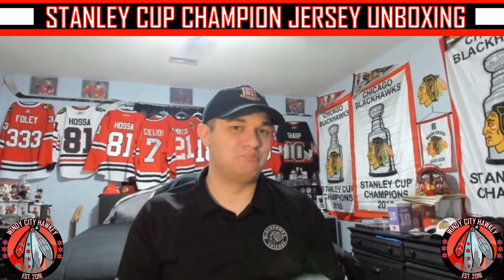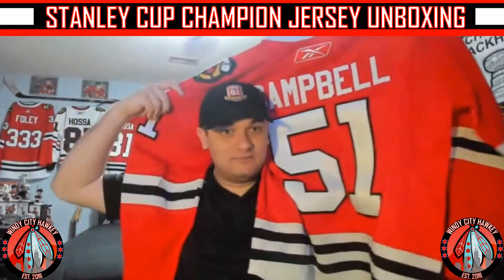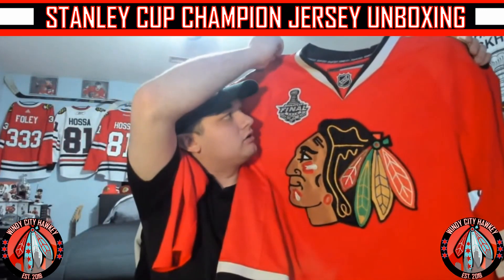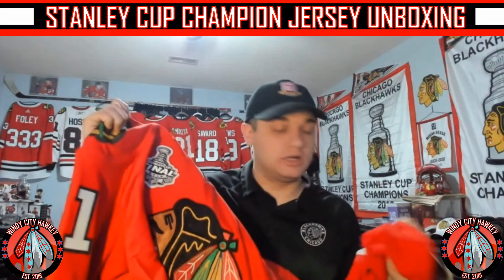I went with Soupy — yes, Brian Campbell on the back of this jersey, which turned out really nice. It has a proper nameplate, which is awesome, and the 2010 Stanley Cup Final patch which turned out great. This is a Reebok Edge 1.0 — the first gen Edge jerseys — which are honestly one of my favorite generations because they're water resistant. The water beads right off the jersey.